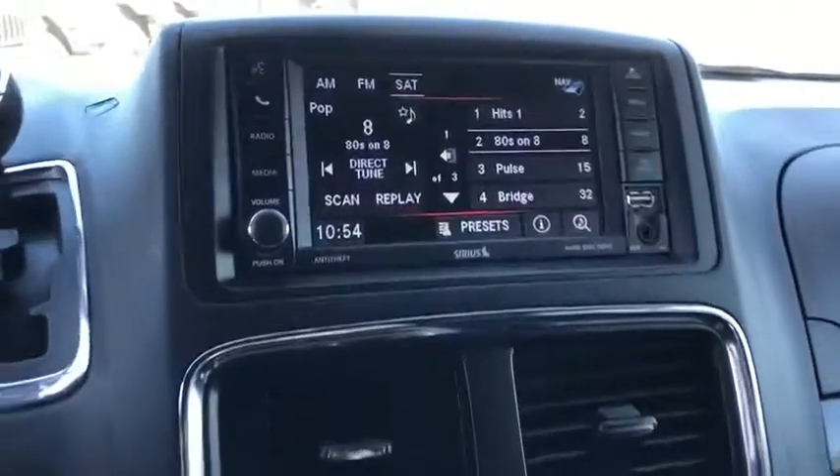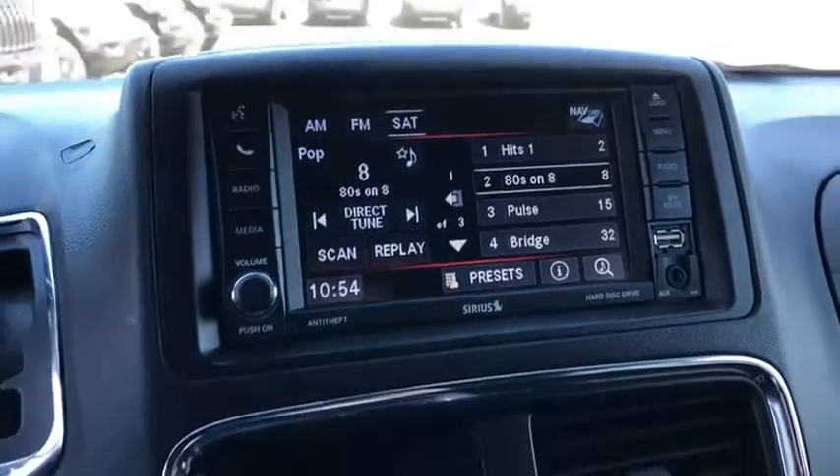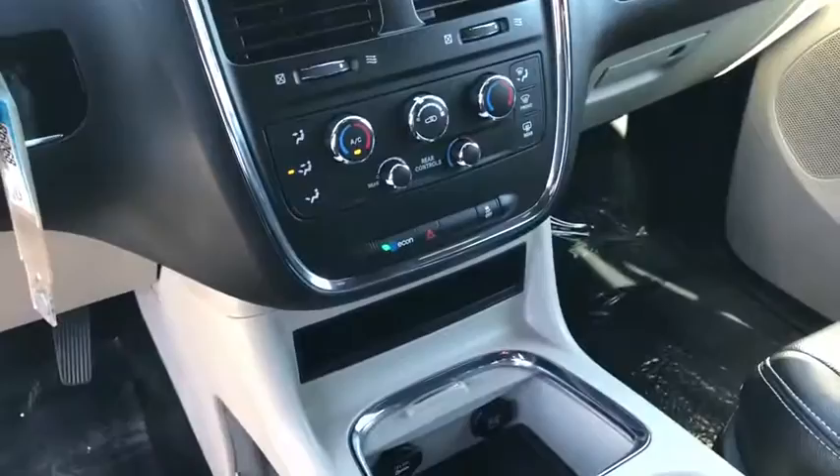Power windows, rear window defroster, trip computer, CD player, electronic stability control, remote keyless entry, tachometer, brake assist, panic alarm, overhead console.